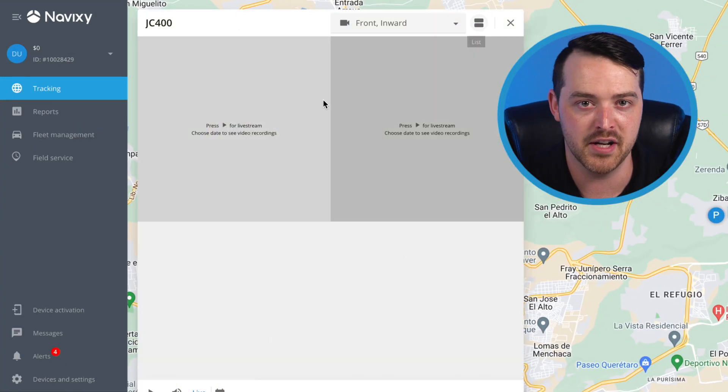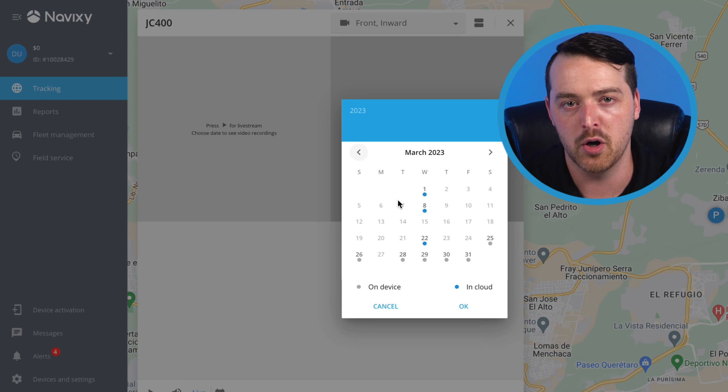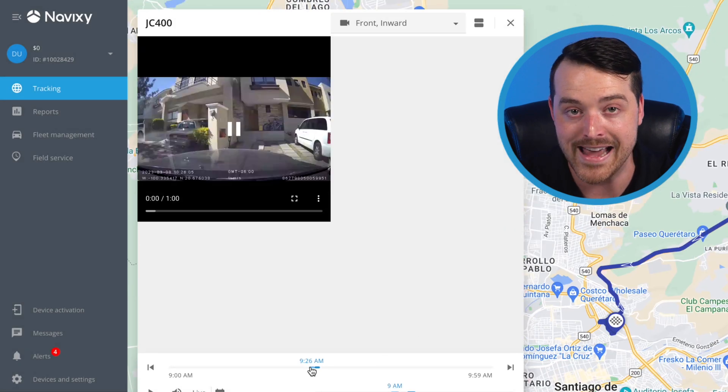Plus, thanks to intelligent video telematics, you can have total oversight of your assets with live streaming, playback, and event video.